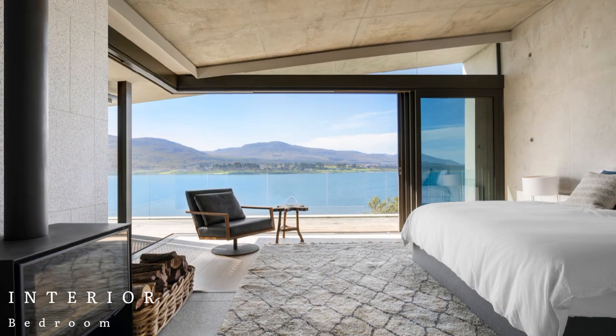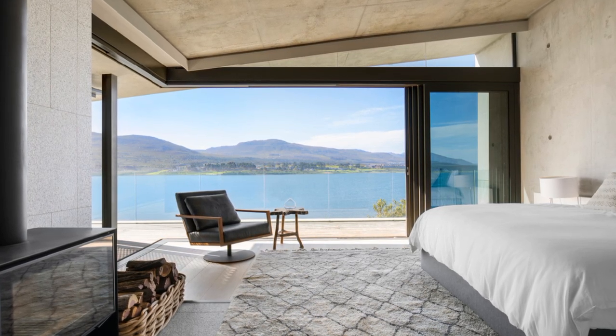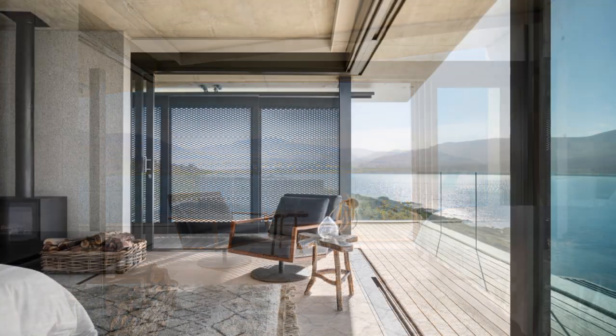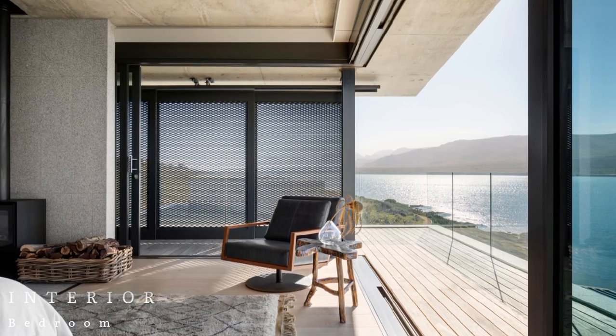Throughout the house, loose furnishings provide a warm and luxurious counterpoint to the architecture. OKHA's signature fine wool and bamboo silk diamond rug, which takes its inspiration from geometry and rock formations, complements the granite floors of the living room.